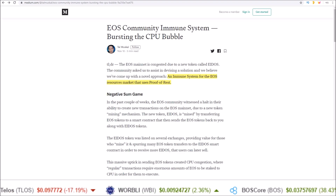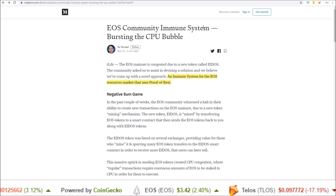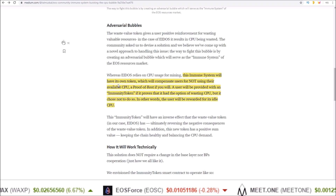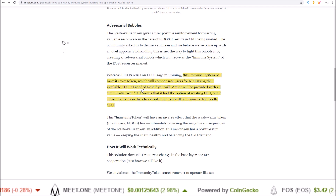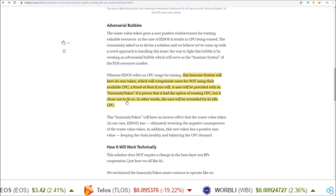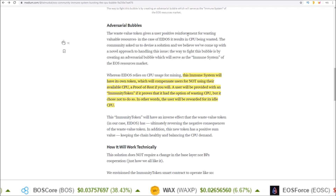Now let's get on to a great approach. This article was written by Tal from the LiquidApps team, titled: "EOS Community Immune System — Bursting the CPU Bubble: An Immune System for the EOS Resource Market that Uses Proof of Rest." This immune system will have its own token which will compensate users for not using their available CPU — a proof of rest. A user will be provided an immunity token if it proves that it had the option of wasting CPU but chose not to do so.